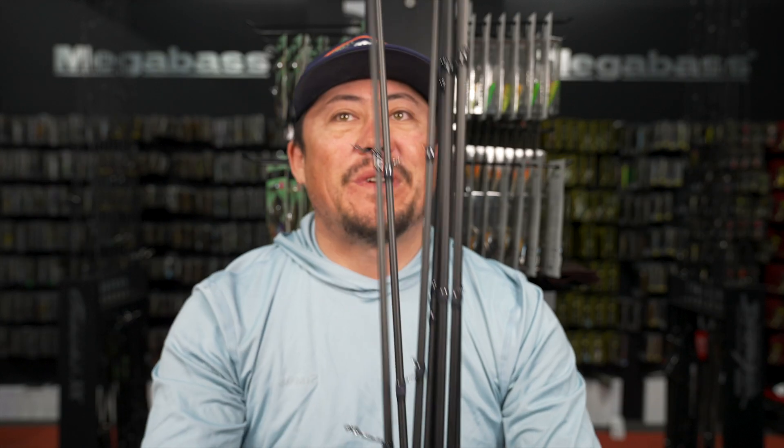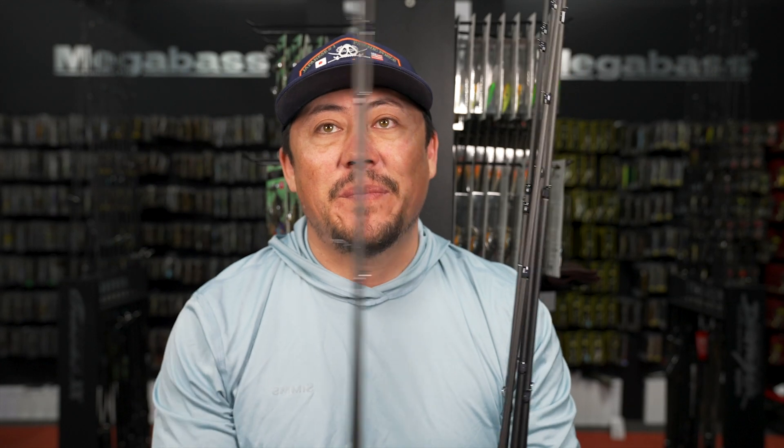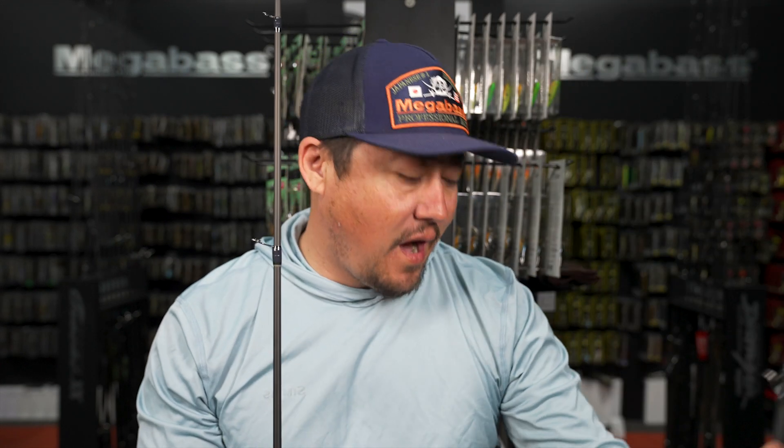You guys have been waiting for a restock in P5s. We got the Japanese models of P5s in a restock - I want to say I have every model of Japanese P5 in stock right now. Going to go through some of our favorites, the ones everyone's been waiting for, and then talk about a special rod we have in stock too.